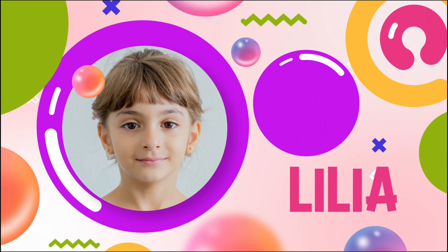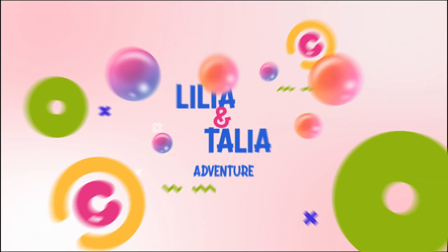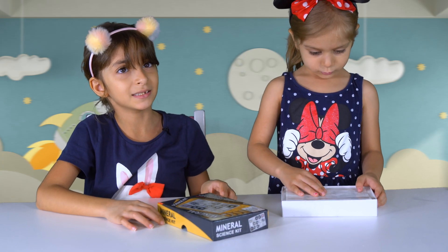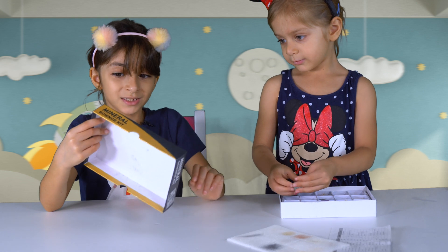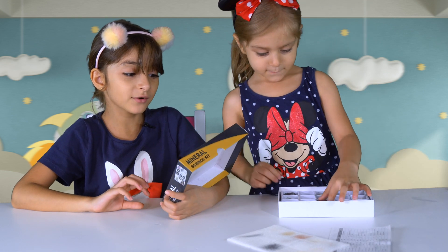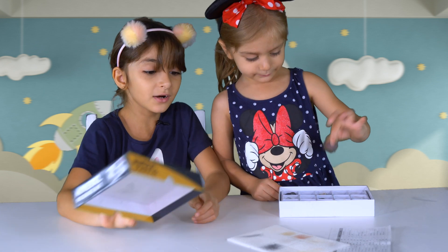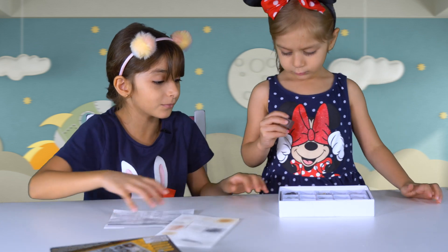Lilia and Talia Learning Fun. Talia, what is this? Minerals! Guys, did you know that rocks are made of several minerals? I found this one. Let's see all the minerals and let's see what they are called.